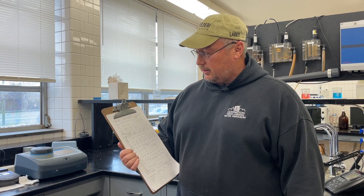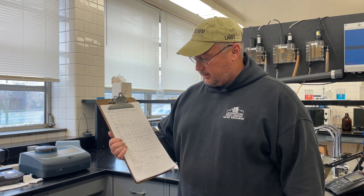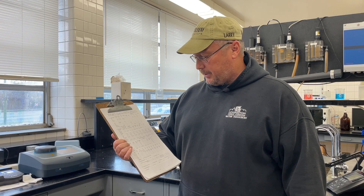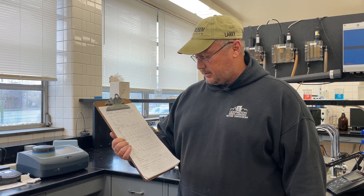Here at the city, we have a log sheet that each operator has to fill out every shift. We record various things including chemical feeds and test results. We run different tests on the water such as tap pH, raw pH, filter turbidity, and settled turbidity that comes out of our basins outside. Right here, Nick Trinity is going to run a quick test on the finished water.